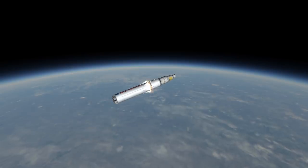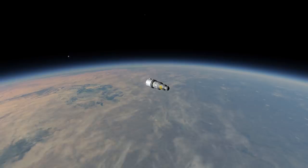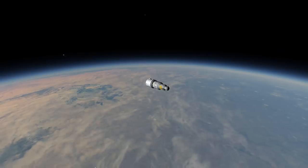The third stage of the Proton is a single RD-212, with 630 kN of thrust, also burning N2O4 and UDMH.